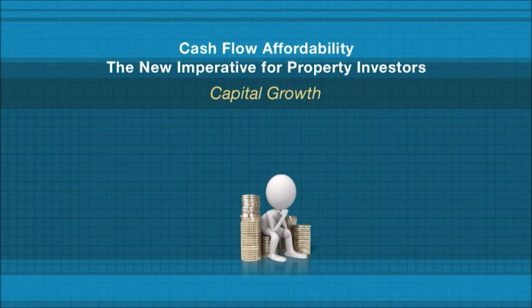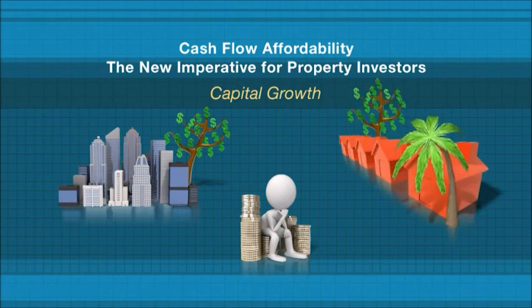Assuming your objective is to generate the highest capital gain possible, you may think that investing in capital cities and coastal locations is the key. We now know that this isn't correct, as recent studies have shown that these areas can perform poorly and many of our capital cities have big periods where there's very little growth.